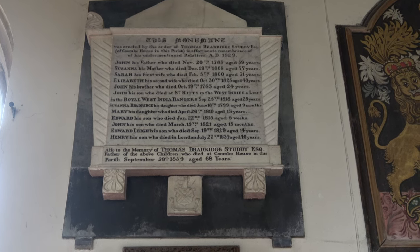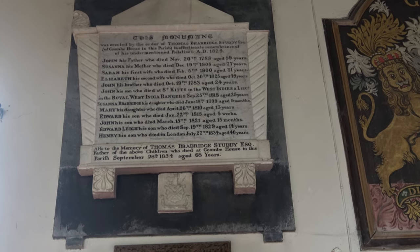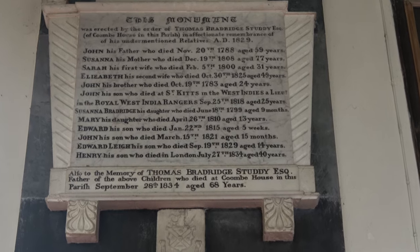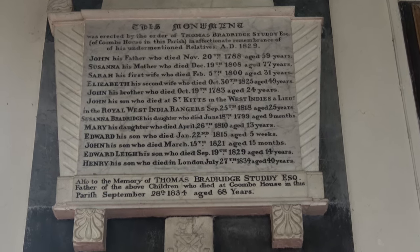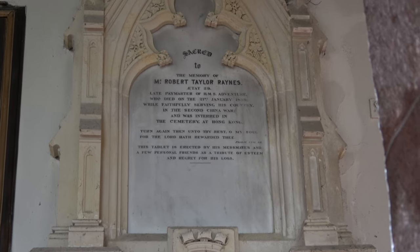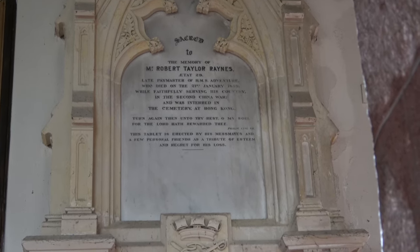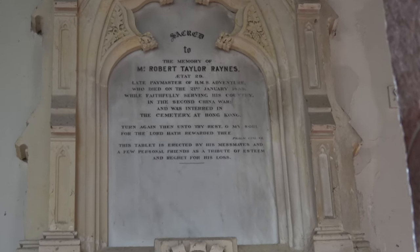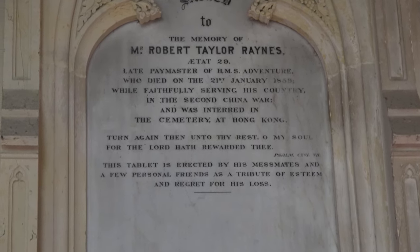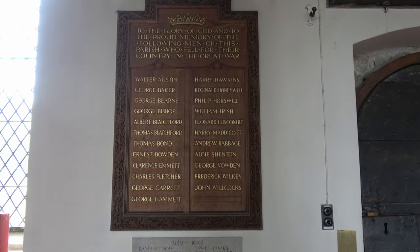Now this monument high on the wall is quite impossible to read with the naked eye, so I'm going to zoom in with the camera and leave you to read the details yourself. Another one here, and I can just make out the name: Robert Taylor Baines. But hopefully through the technology of the camera you can see a little more detail.